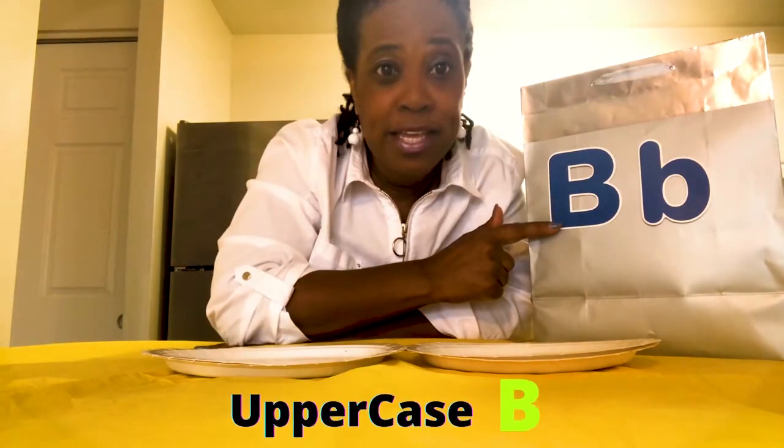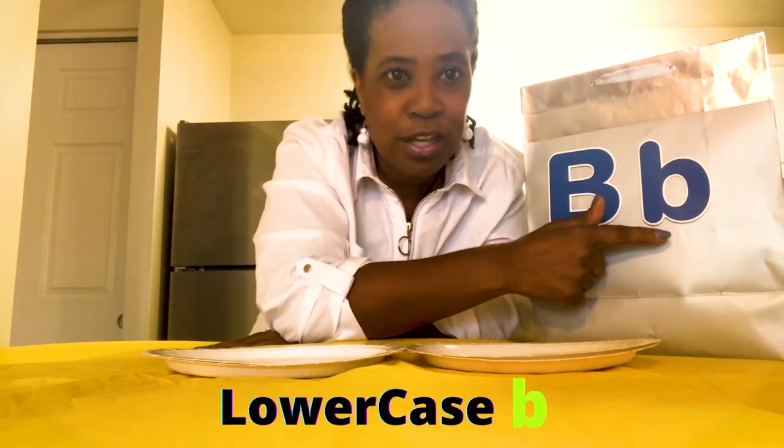So are you ready? Great, let's begin. First, I want to talk about recognizing the letter B. On the outside of my bag, if you notice, I have two letter Bs. I have the uppercase B and the lowercase B.